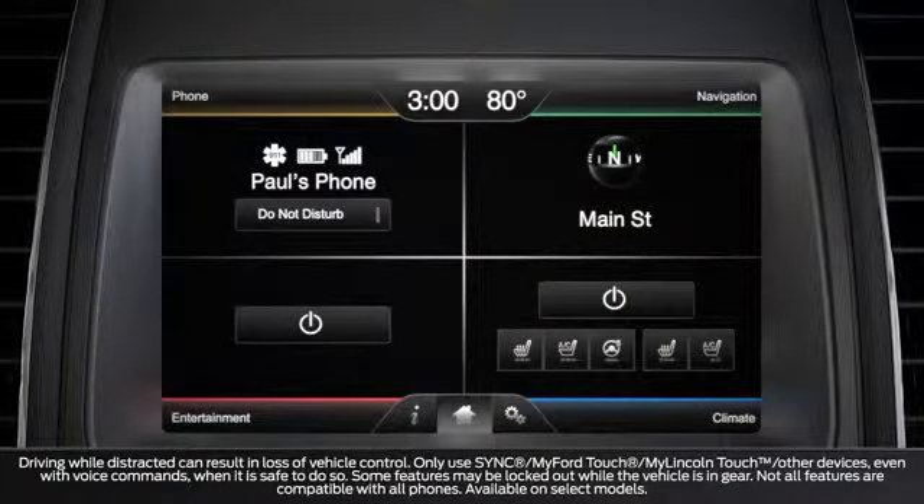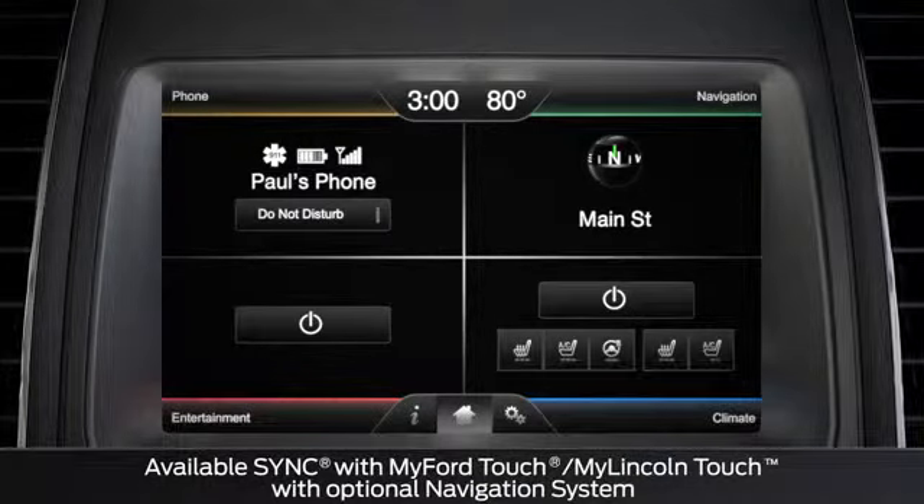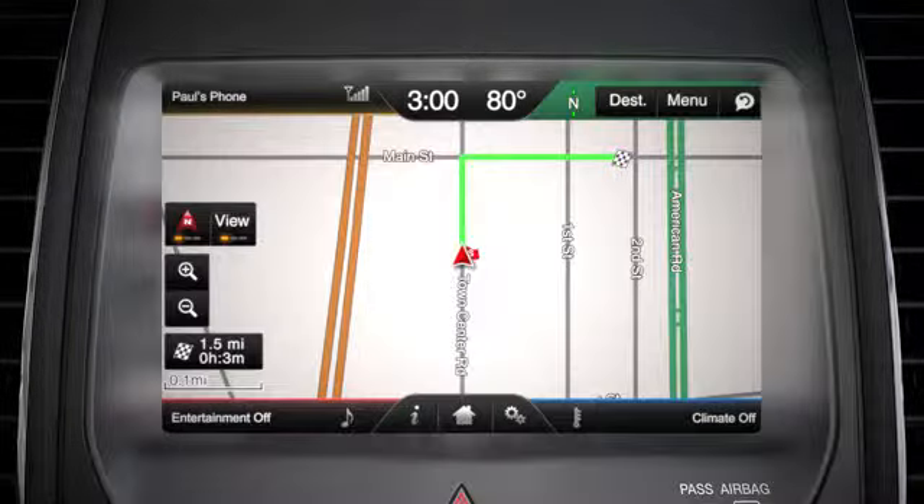Did you know that you can set your vehicle's navigation system to let you know where certain points of interest, or POIs, like a coffee shop, are along your driving route? Here's how.